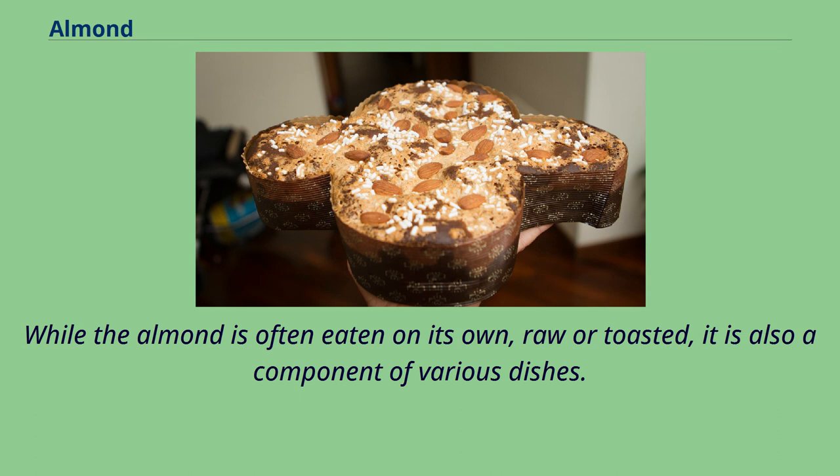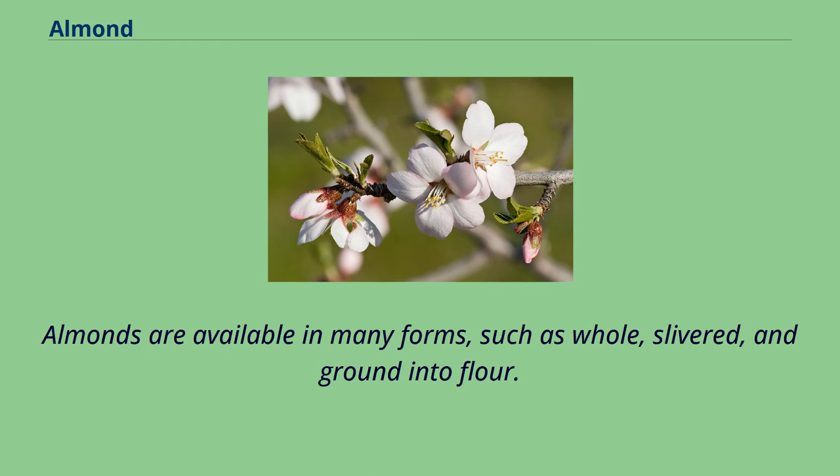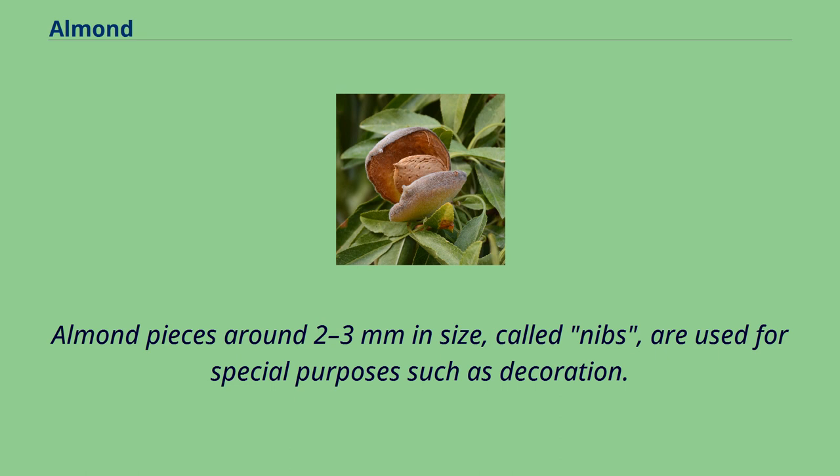While the almond is often eaten on its own, raw or toasted, it is also a component of various dishes. Almonds are available in many forms, such as whole, slivered, and ground into flour. Almond pieces around 2 to 3 mm in size, called nibs, are used for special purposes such as decoration.